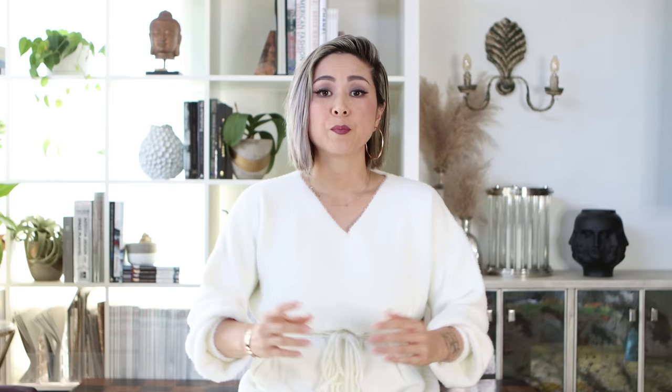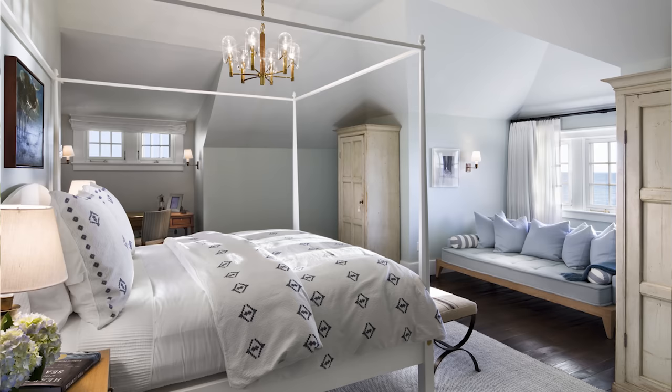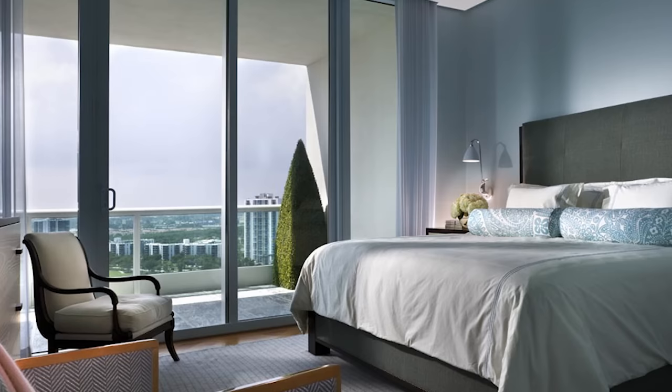Another common design mistake for bedrooms is too much furniture. Start with the necessities: bed, bedside tables, and maybe a dresser for additional storage. Beyond that, you need clearance to walk around your furniture with ease and to pull out your drawers and cabinets with nothing obstructing. See if there's room left over for an end-of-bed bench, a seating group, a mirror, or even a vanity. If you don't have that room, reduce the amount of furniture in the space. The goal is to keep your furniture minimal but meaningful.